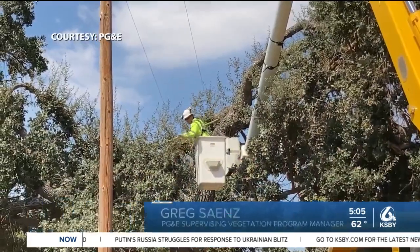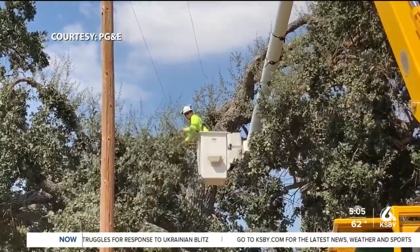In theory, when we patrolled the trees on the ground six months ago, they could have been alive. But with tree mortality and the drought, six months' time, you can have a green tree go from being alive to dead.